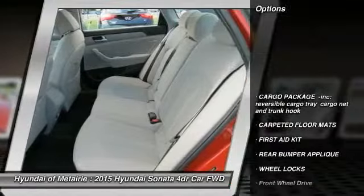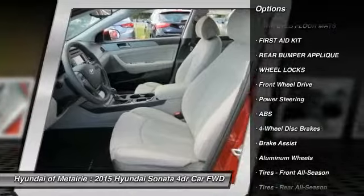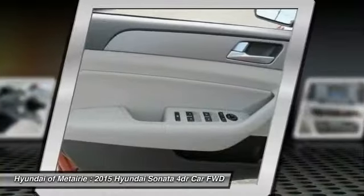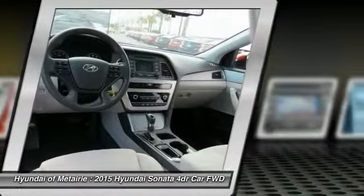Stability control, traction control, keyless entry, anti-lock braking system, steering wheel audio controls, Bluetooth, power steering, adjustable steering wheel, driver airbag, and cruise control.